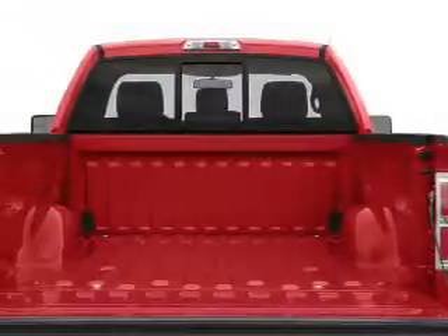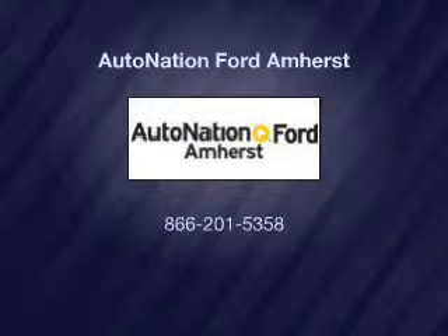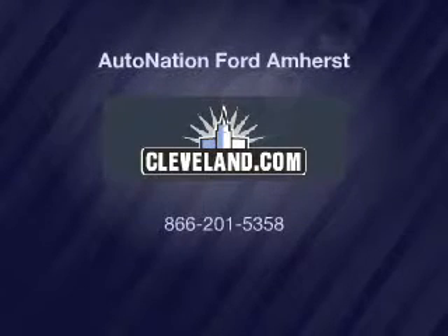Our website offers more information on all of our vehicles. Call us today to start test driving. www.offerangloch.com